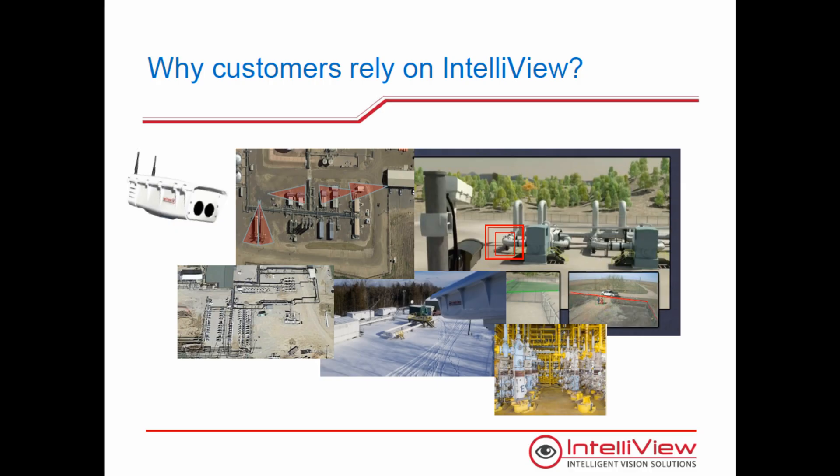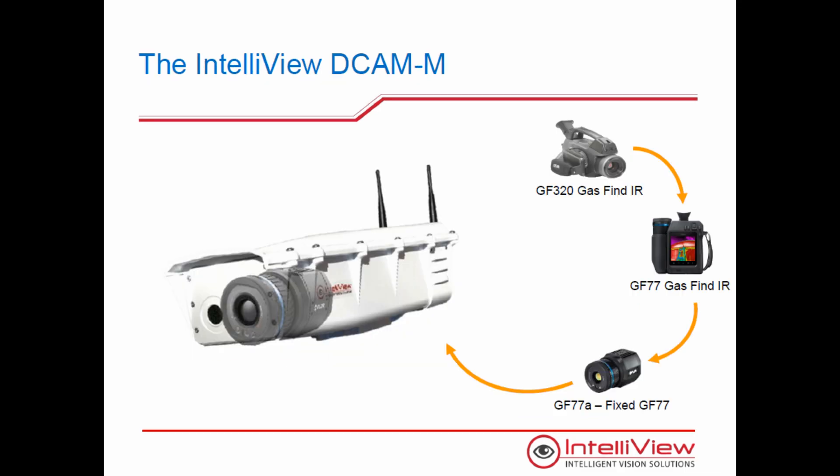Why do customers rely on Intelliview? From 150 feet, the system detects a spray or a pool of any fluid or wet gas the size of a piece of paper in about 30 seconds, generating an alarm that includes a still picture and a video clip accessible through multiple channels. And now we can detect methane with the DKMM.